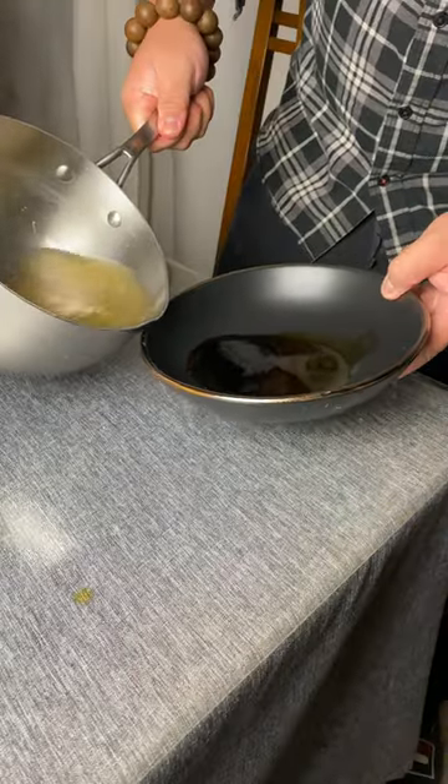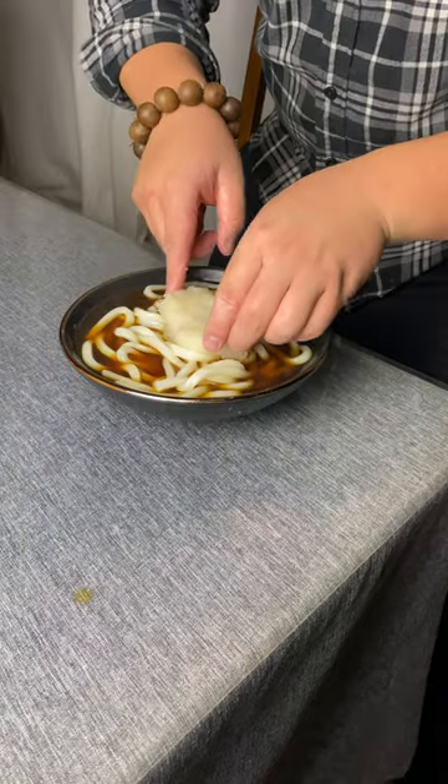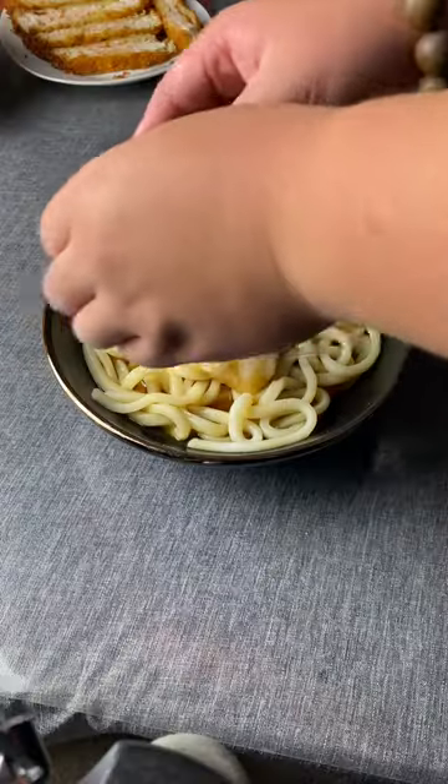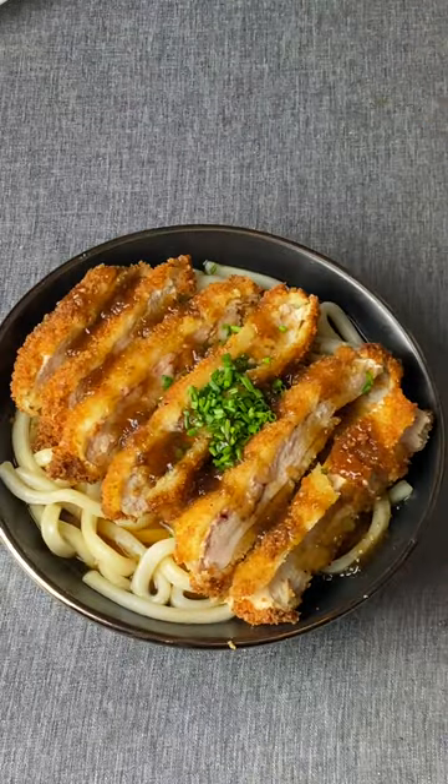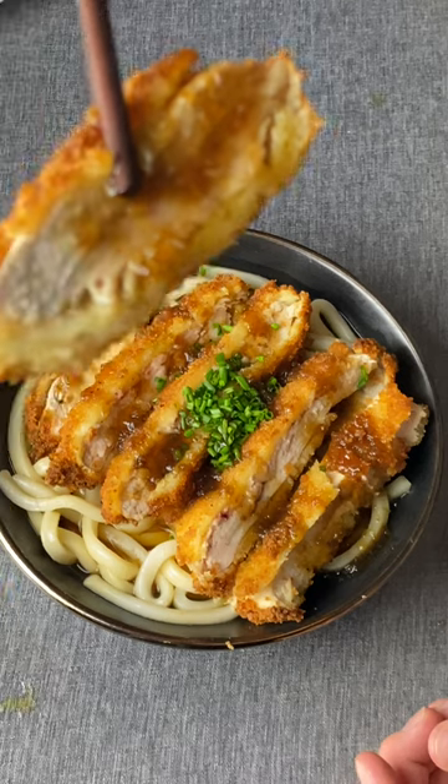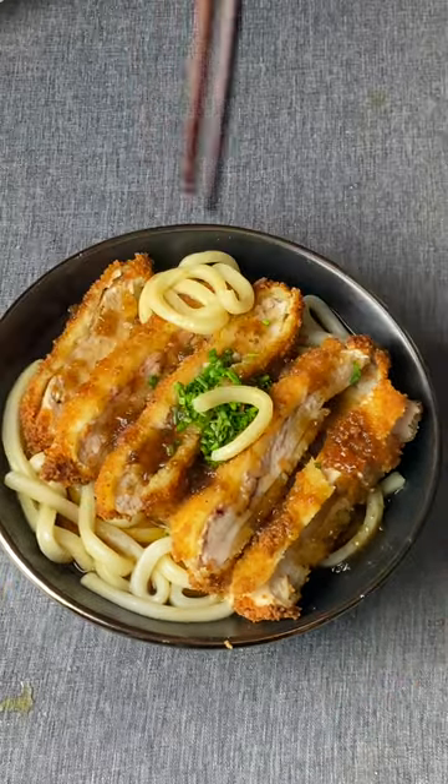Add a little bit of soy sauce, then add some boiling chicken broth. In go our noodles, on goes the Japanese radish, on goes our chicken katsu. Add in your chives and some Korean sauce. It's absolutely beautiful — absolutely amazing.